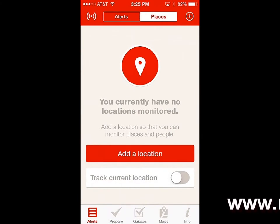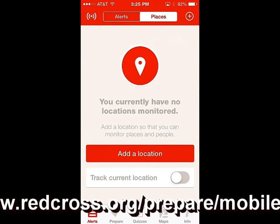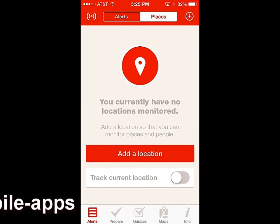It has some pretty neat features where you can monitor locations for different weather-related emergencies. You can start adding people like your grandparents, parents, brothers and sisters, so that if there is a tornado warning in their town, you can get a hold of them and tell them to take shelter if they don't know a tornado has touched the ground. Let's go ahead and add a location — you can also track your current location.